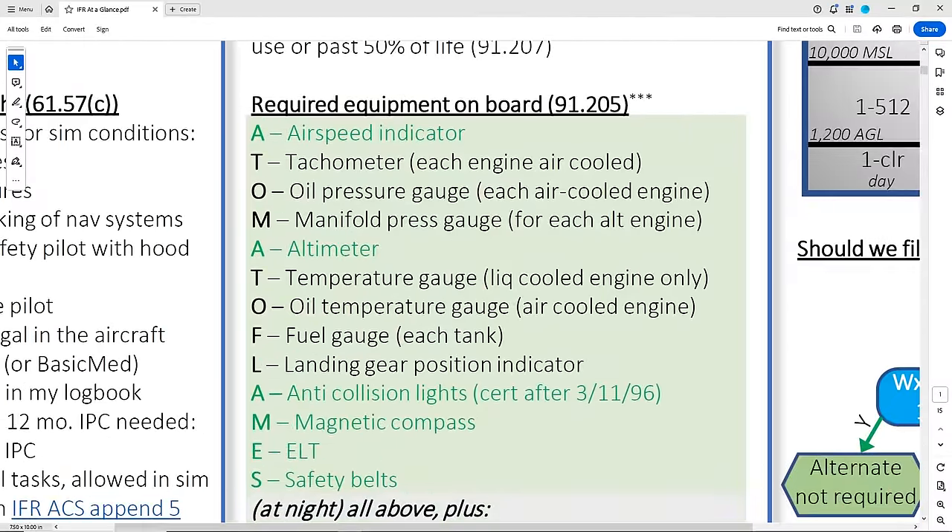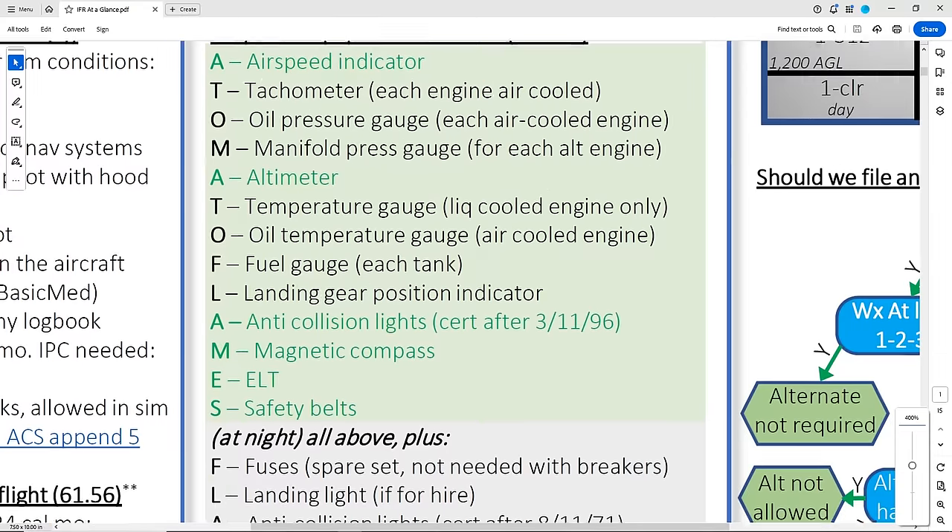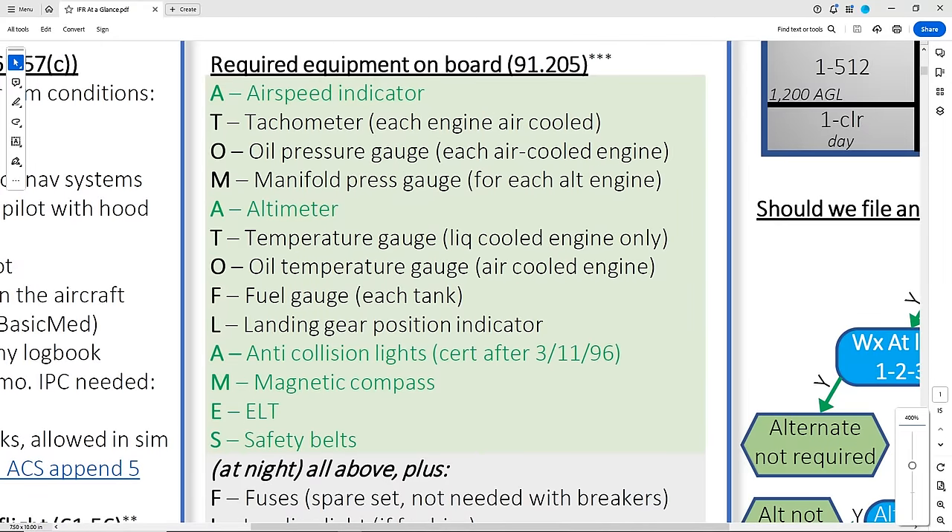Next is our required equipment. We've broken this down into three different boxes with their own acronyms. The first one is the famous A-Tomato Flames. I personally have never been a big fan of this one, but it's popular and a good way to list everything out. I personally like to start from the most basic aircraft and work out from there. In green, we have the six things that every aircraft — even something basic like a glider — requires. Three are instruments and three are other equipment: the airspeed indicator, the altimeter, and the compass, then anti-collision lights, the ELT, and seatbelts. The anti-collision lights are only required if your aircraft was certified after March 11, 1996. Aircraft from earlier are grandfathered in.